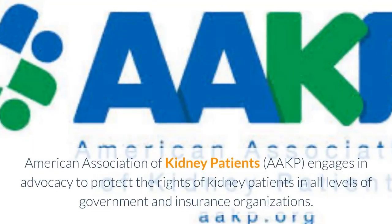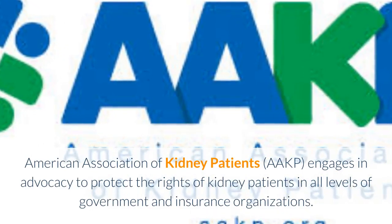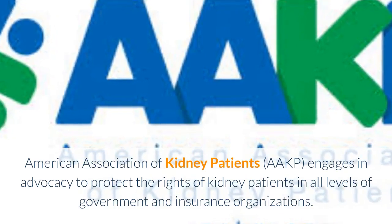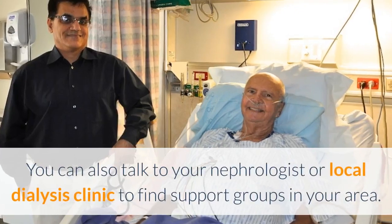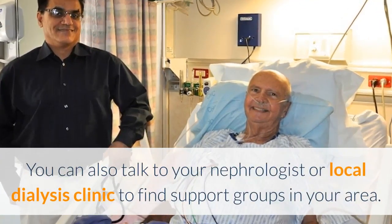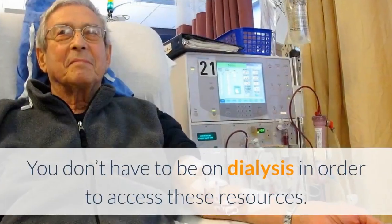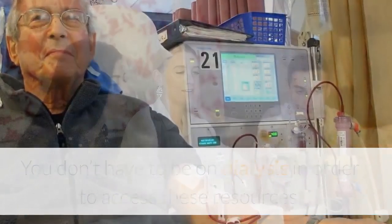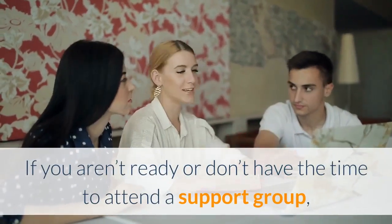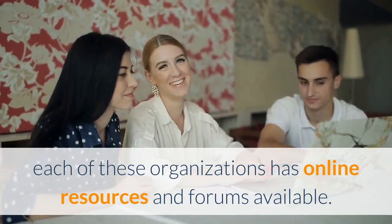The American Association of Kidney Patients engages in advocacy to protect the rights of kidney patients at all levels of government and insurance organizations. You can also talk to your nephrologist or local dialysis clinic to find support groups in your area. You don't have to be on dialysis in order to access these resources. If you aren't ready or don't have the time to attend a support group, each of these organizations has online resources and forums available.